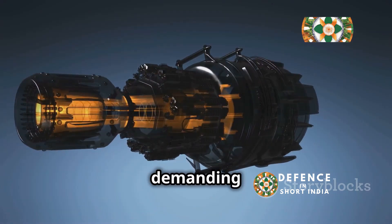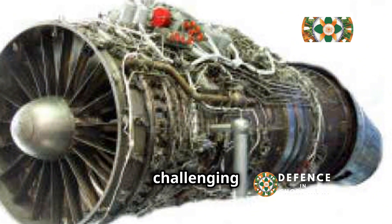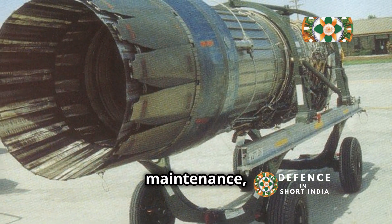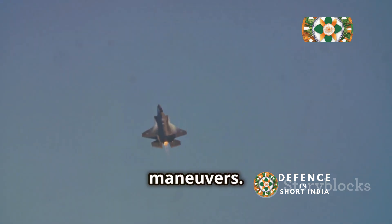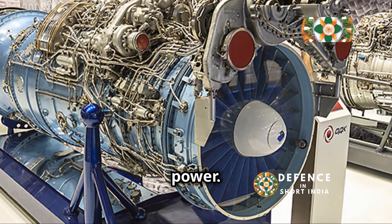The AL-31's robust design withstands high G-forces and demanding conditions, a quality crucial for challenging environments. Its modular design facilitates maintenance, reducing downtime. The afterburner provides a significant thrust boost for high-speed maneuvers, and the AL-31's powerful roar is a testament to its raw power.